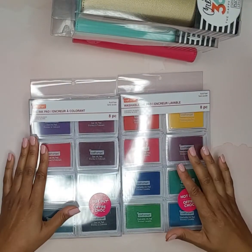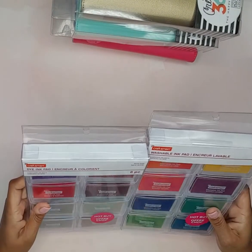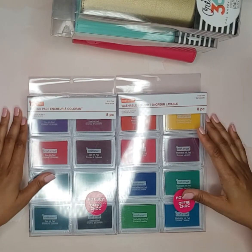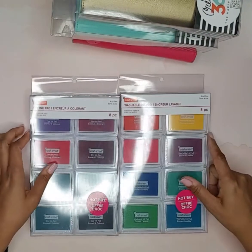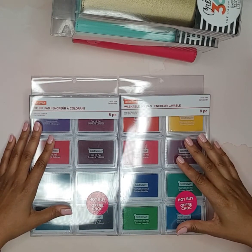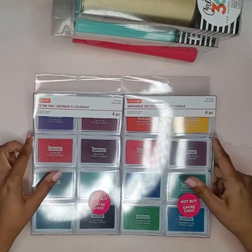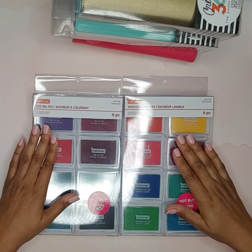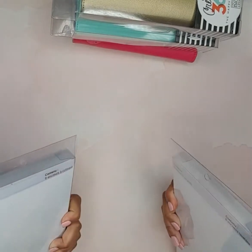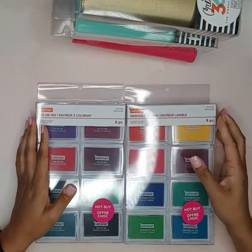Another thing — if you're a stamper, they had these Craft Smart washable ink pads on clearance for $3.97. I got one of each color and there are eight pieces in each set. You cannot beat that price. I will be doing a stamp-with-me video soon because I have stamps I've rarely used. One pack says 'dye ink' and the other says 'washable ink' — both on clearance for $3.97. Stay tuned for that!